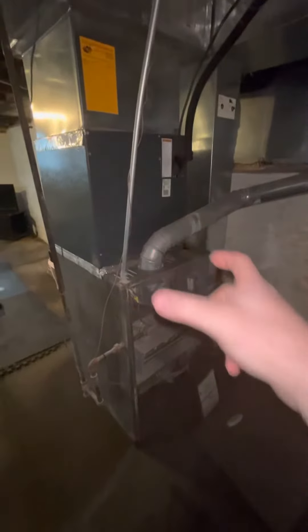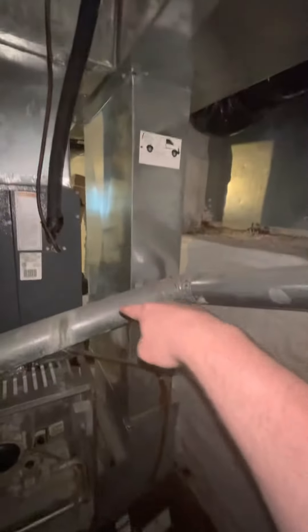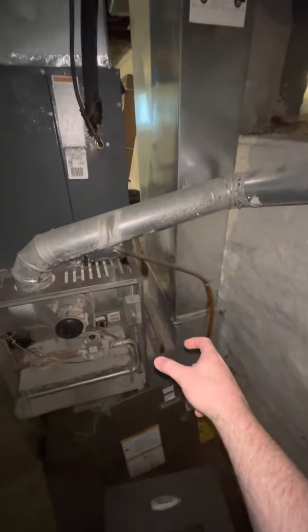This unit is way oversized — it's a C-width 3-ton coil, 125,000 BTUs, just servicing the second floor. It's got a little 7x20 return on it. That's going to have to get pulled and replaced, and we'll need a new filter housing on there.